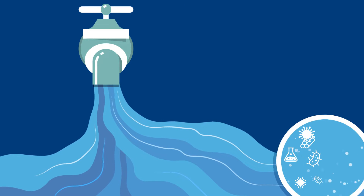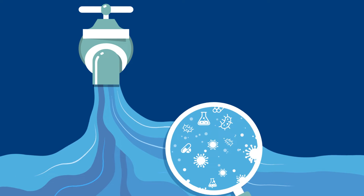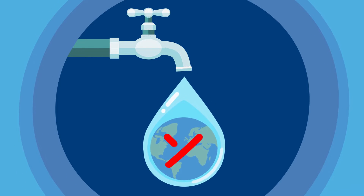Tap water around the world contains traces of harmful chemicals like pesticides and pharmaceuticals, as well as heavy metals, and now more than ever, microplastics. In many countries it's not even drinkable, and in others the quality is getting worse.